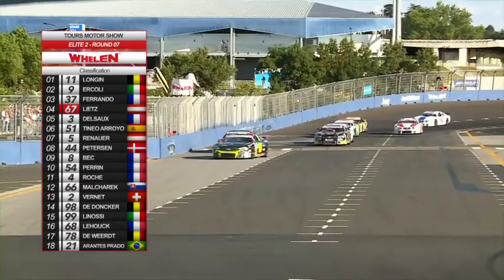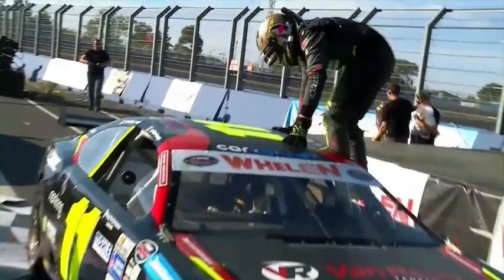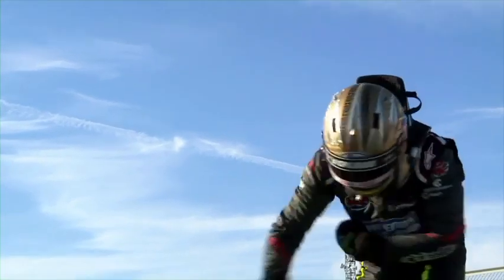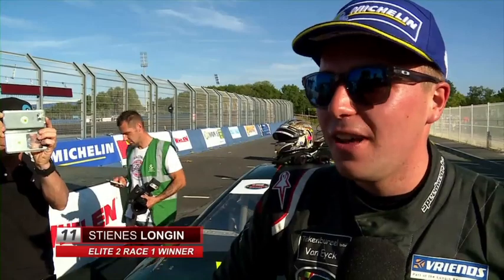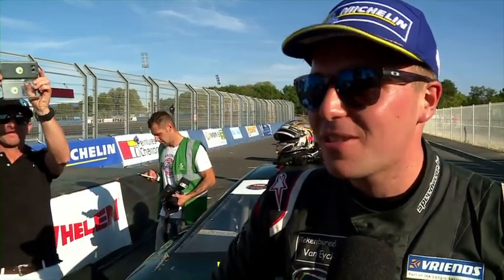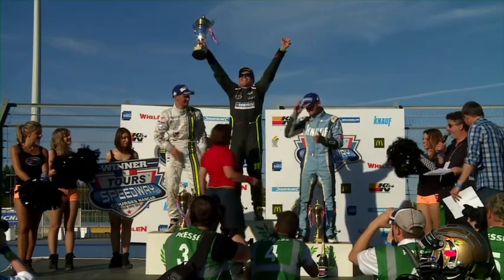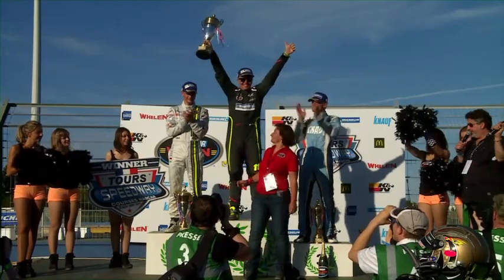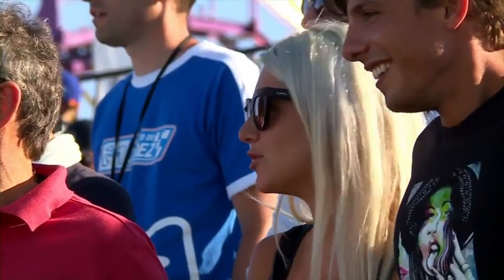Second place for Acoli ahead of Ferrando. Didier Beck wins the legend trophy. Carol Perrin, car 54, wins the Lady Cup. Gerry de Vert is the best gentleman. And huge joy for Steens-Longhen — unbelievable. 'I'm really happy. I was really chasing all season for the first win, and now that I've got it I'm so happy.' A first win then for Longhen, ahead of Gianmarco Acoli and Thomas Ferrando. Thanks to his second place, Acoli retakes the lead in the standings, just one point ahead of Lietz and Ferrando.